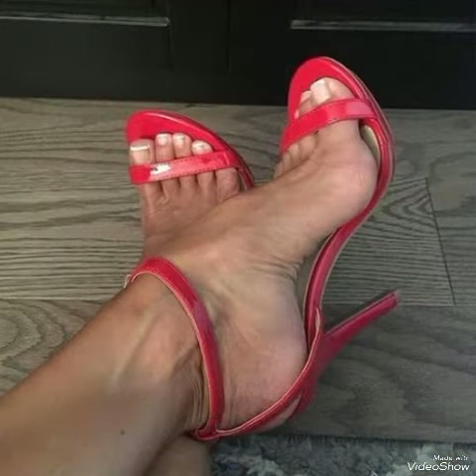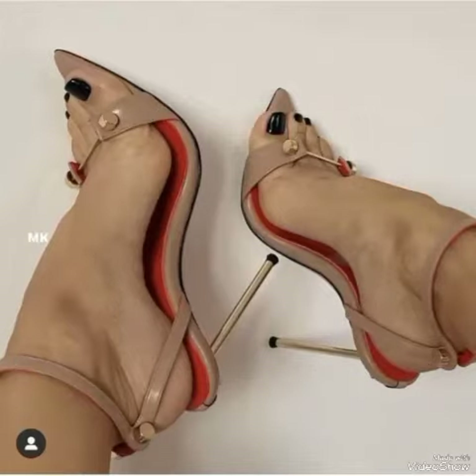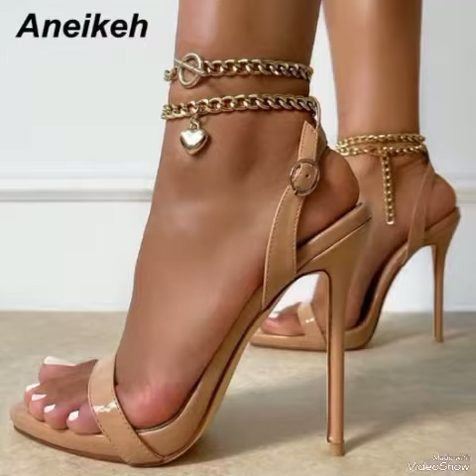All these collections include pointed toe, open toe, and square toe high heel sandals, along with beautiful solid color shoes. These collections represent the trends in fashion from all over the world.